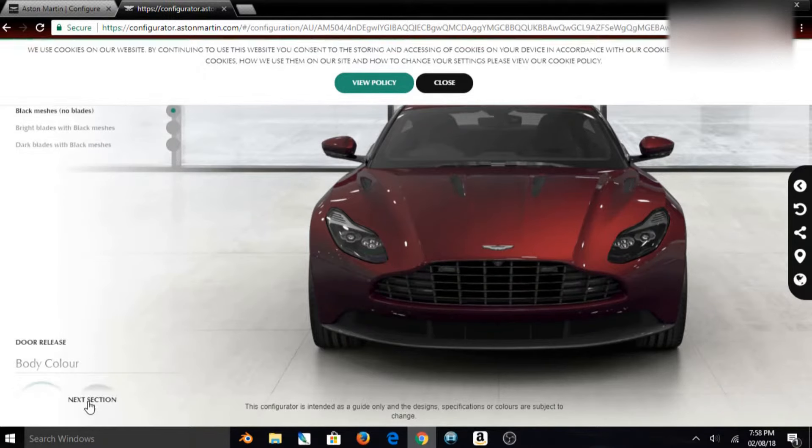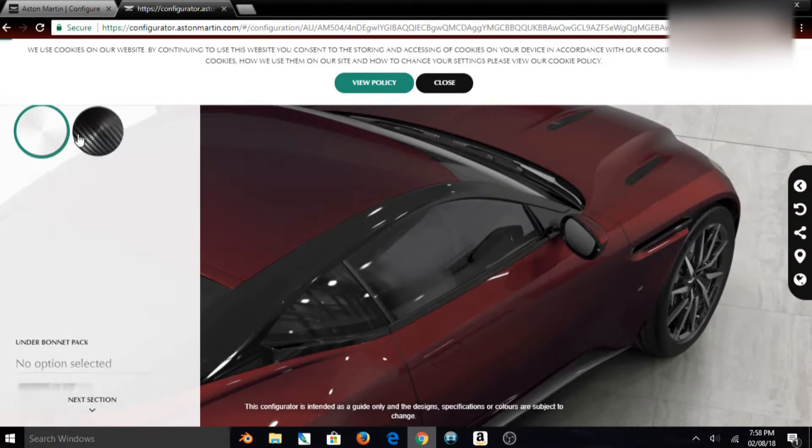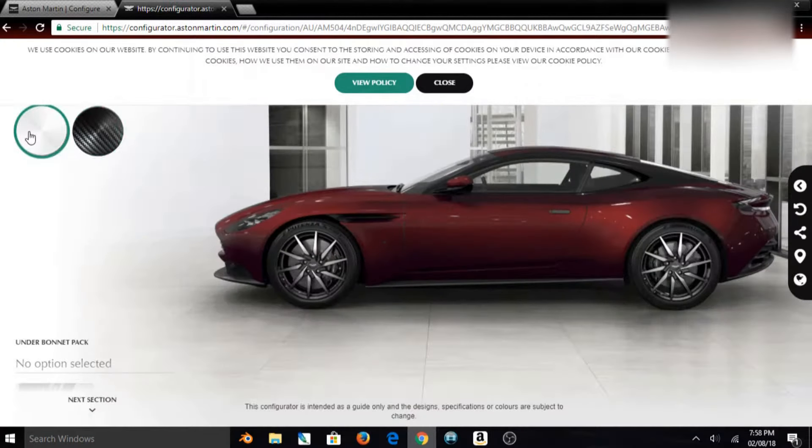We don't need anything except a mobile device to spec our dream ride. Isn't that great? To spec our dream ride any way we want, without the heavy cost.